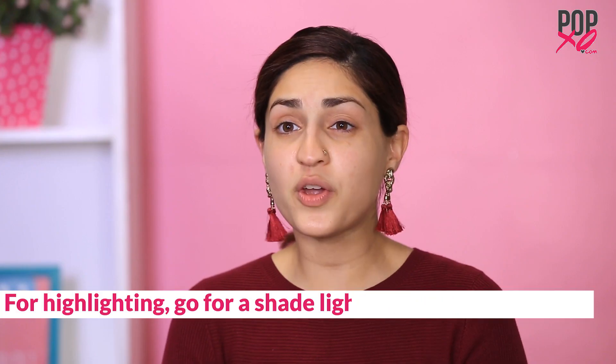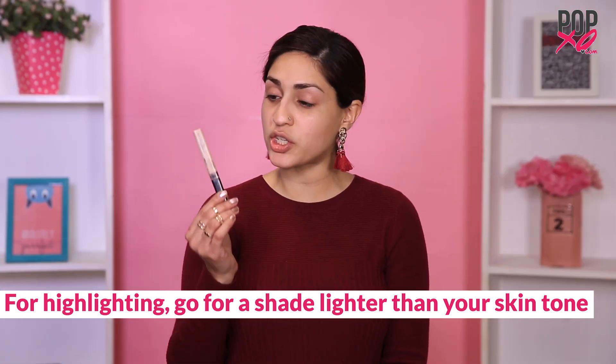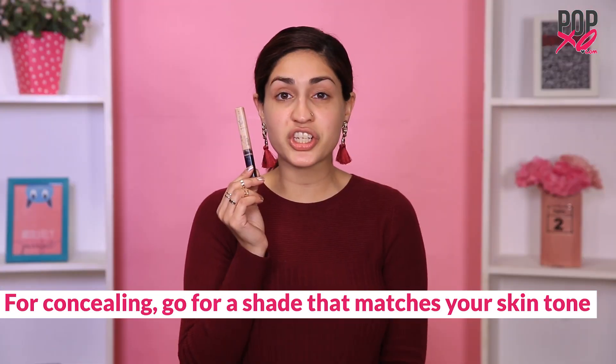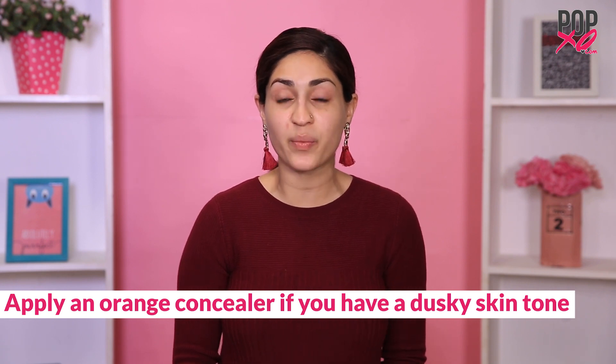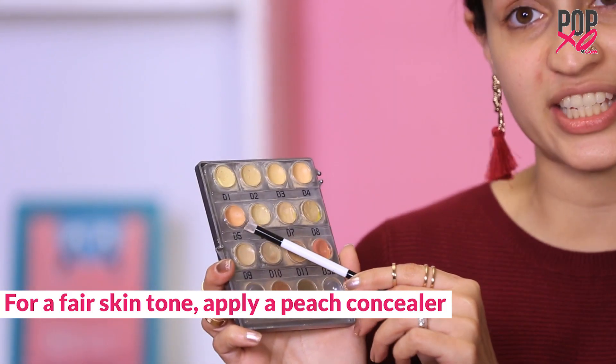When choosing a shade of concealer, it really depends on your main purpose. If you want to brighten or highlight, I suggest going for a concealer that's one to two shades lighter than your skin tone. If you want to cover up dark spots or pimples, then go for a shade that's closest to your skin. If your dark circles are stubborn or appear ashy even after concealer, then try a concealer with an orange tint if you're dusky, or a peach tint if you're fair.